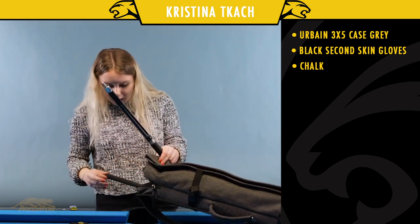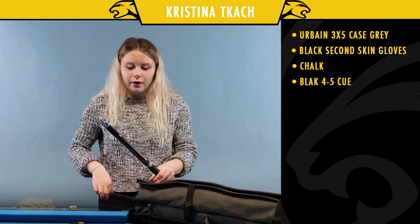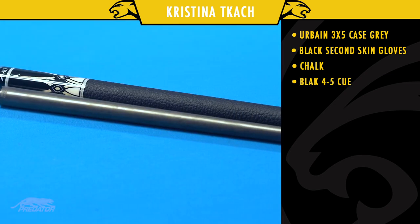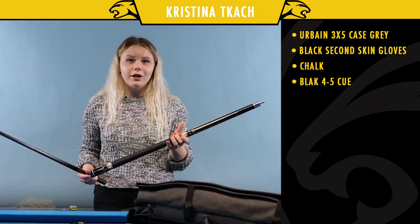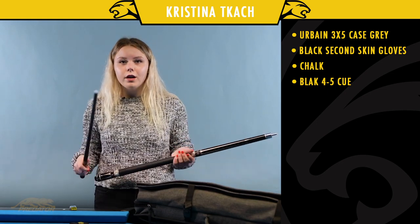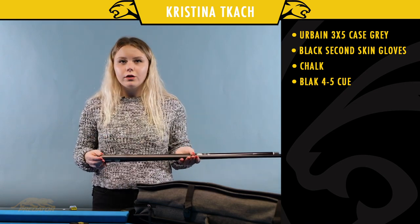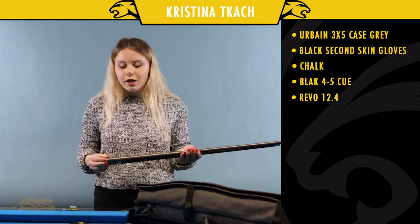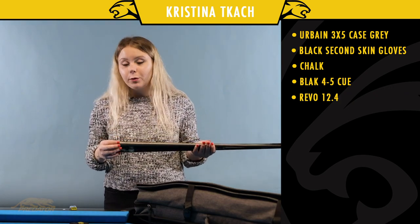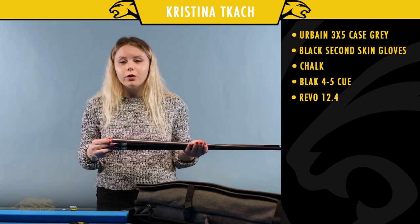Here is the Black 4 Series 5. I really like that. It looks really nice and I really like the black style, so it's kind of fitting me. I've been using it for a year, and before I had another black series, so this totally fits me.